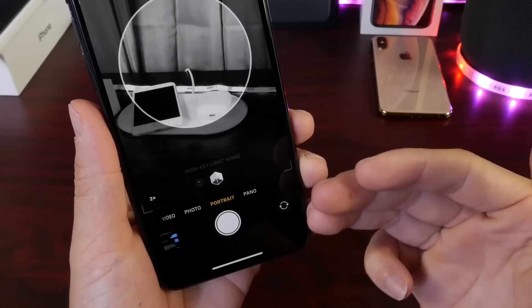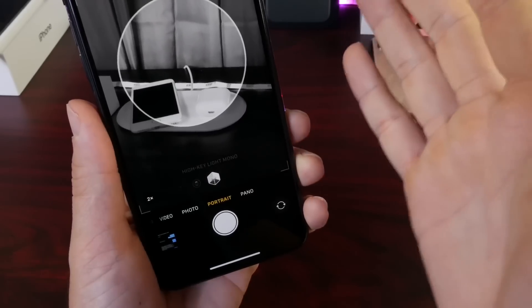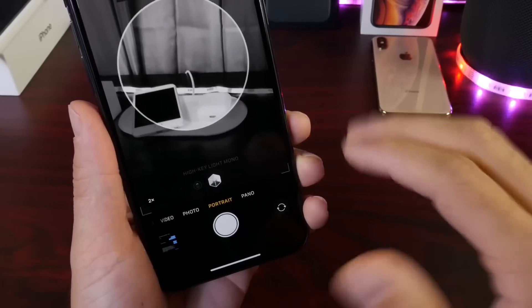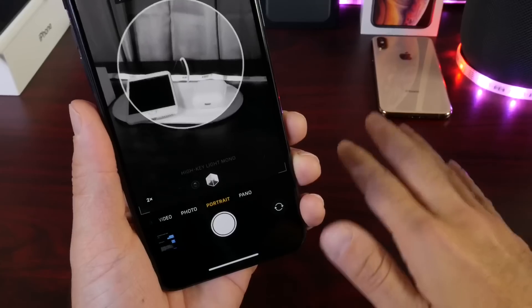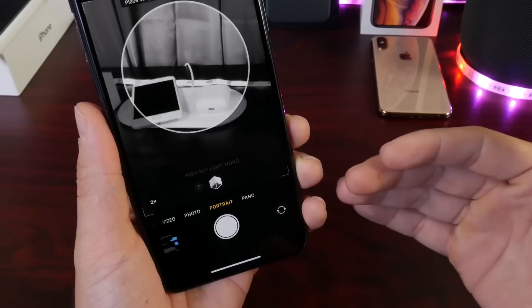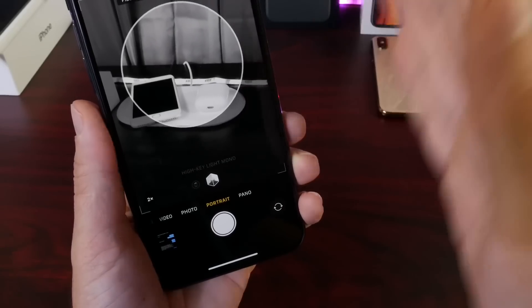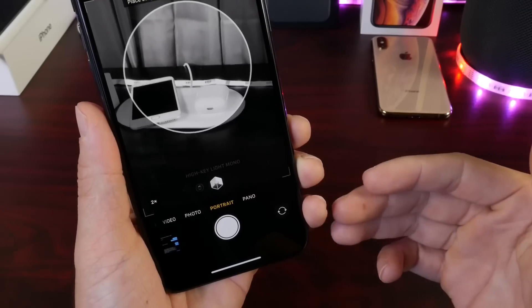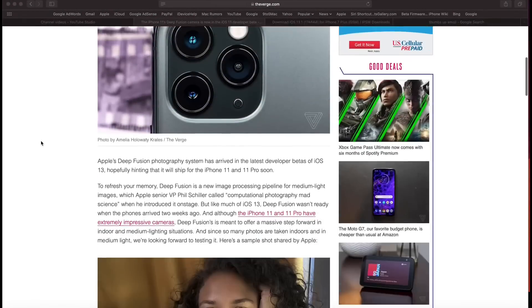So what is Deep Fusion? On the iPhone camera, we have several settings for different lighting environments. For very high light environments, we have True Smart HDR, which balances out photos and makes them look a lot nicer. For very low lighting, we have the new Night Mode feature. But what about in-between — not that much light, but not dark enough for Night Mode? That's where Deep Fusion comes into play. Apple calls this computational photography, and it's really a breakthrough for the iPhone.